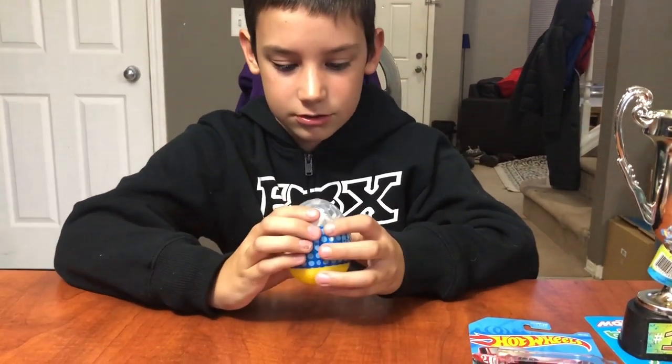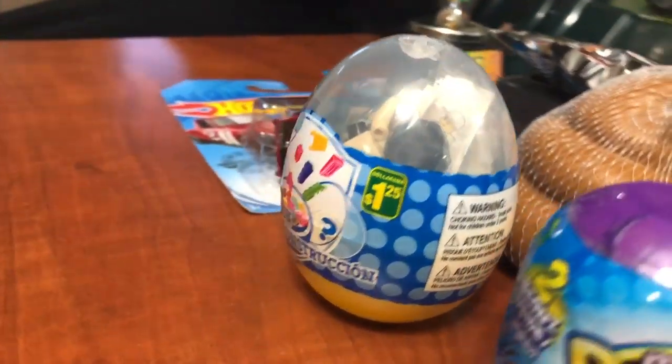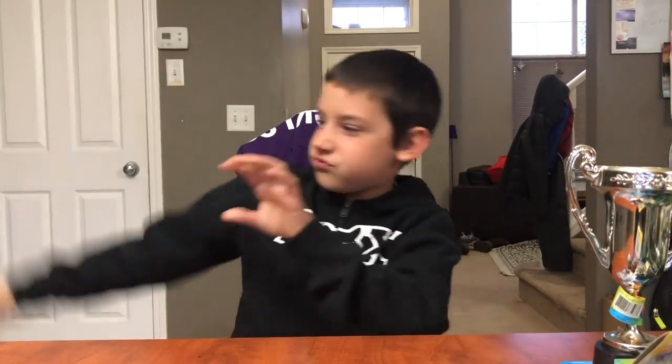We got Montoy building blocks. And this last thing — what is it? Hot Wheels! And this is my personal favorite: the receipt. Because you know what I can do with it? I could use it as a plane, a car, building blocks, a poo, beans, or a trophy.